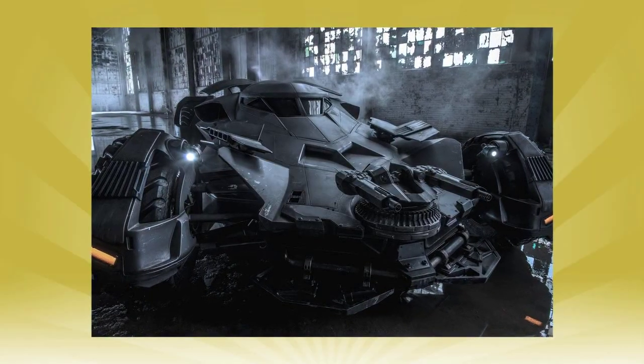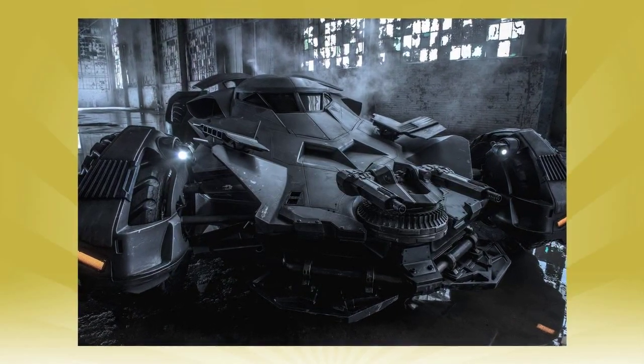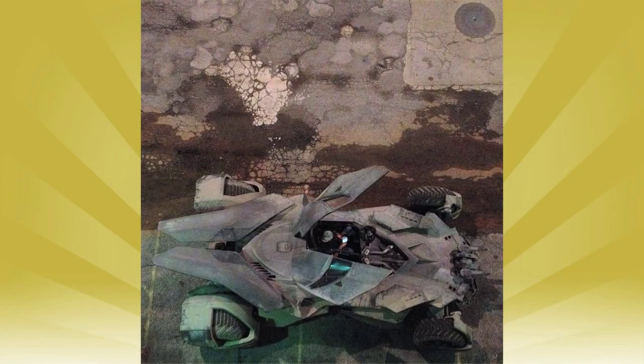Hey guys, so the big thing that came out this week is the official image of the Batmobile for Batman v Superman: Dawn of Justice. This image came out after a bunch of on-set photos came out. I don't know if they were leaked, but even though they weren't the best quality images, the Batmobile looks freaking awesome.